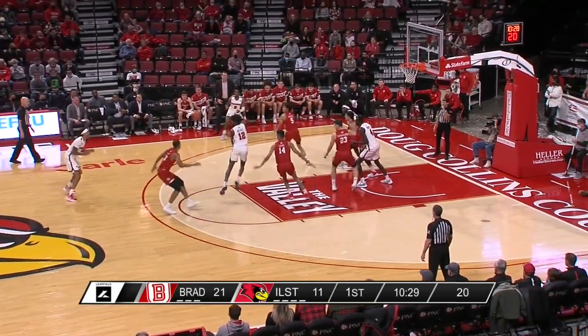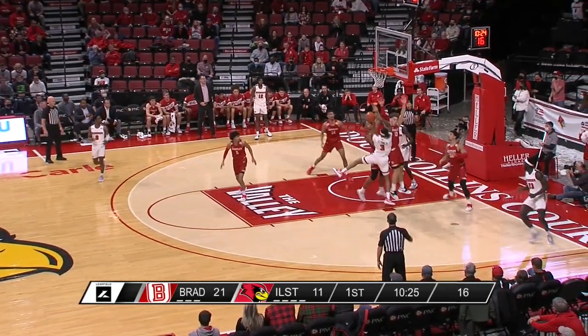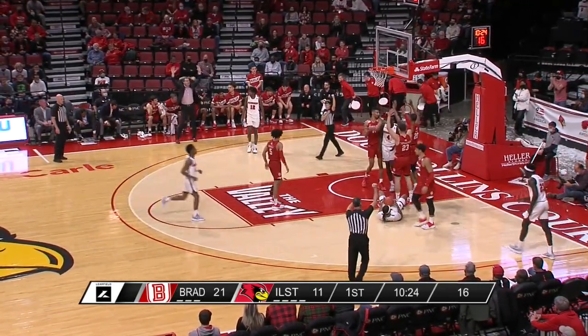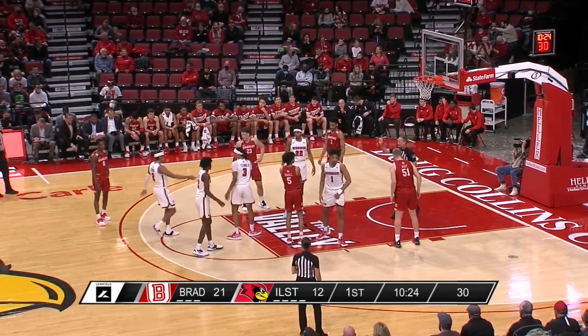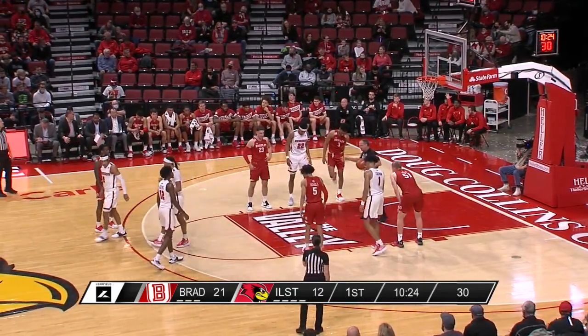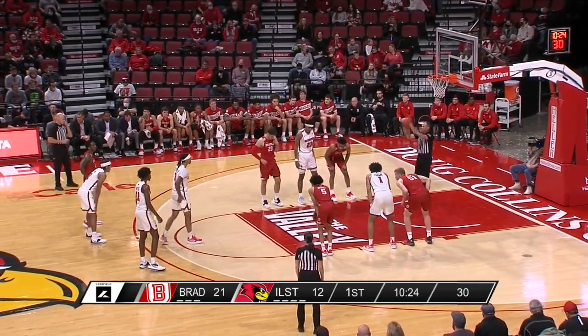The Braves are shooting at 50% on the road — eight of their first 16. Fleming is fouled as he penetrated. Bradley just starting to stretch it out a little bit early as Fleming cuts it to single digits. We'll see if Illinois State can get the game into more of their strengths as opposed to Bradley's.